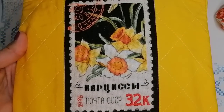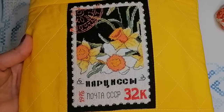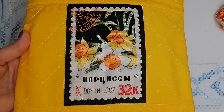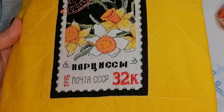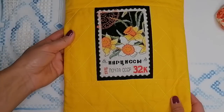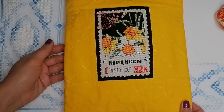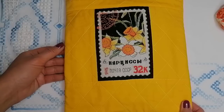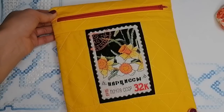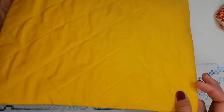Оформила вышивку «Нарциссы» от производителя «Рукодельные забавы» — очень интересный производитель с небольшими, но интересными дизайнами. Вышивала эту марочку: 32 копейки были вышиты гладью машиной, всё остальное крестиком — быстро и легко. Дополнительный паспарту не использовала, потому что здесь есть чёрная рамочка, которая выполняет его роль. Выбрала жёлтый цвет — он подходит в цвет нарциссов. Красная молния сочетается с 32 копейками на вышивке.